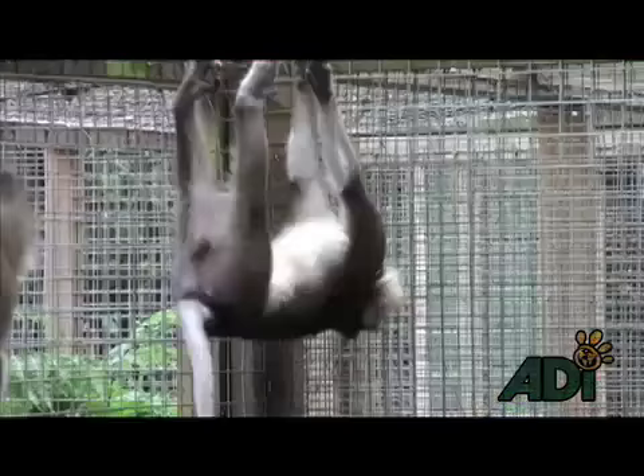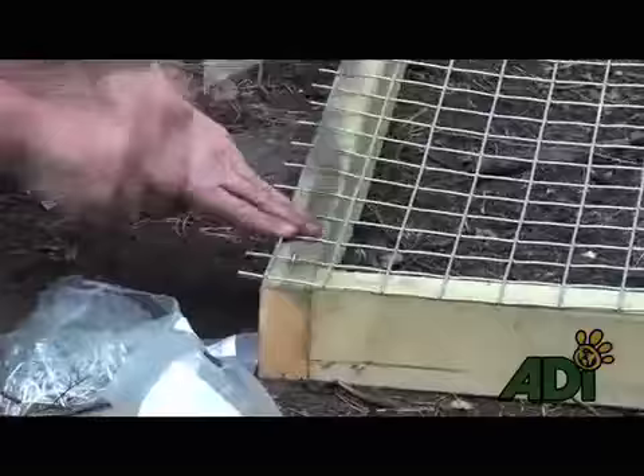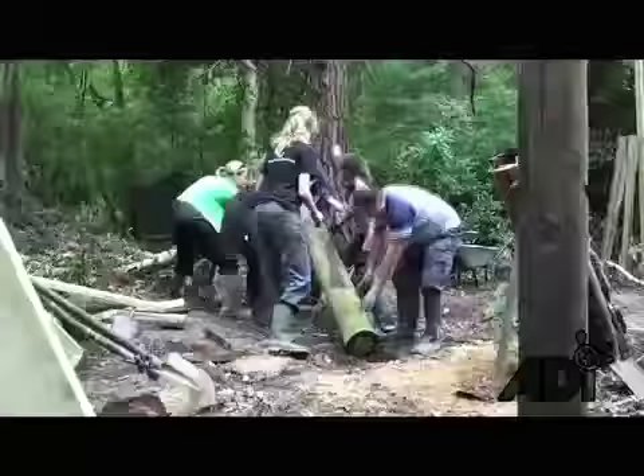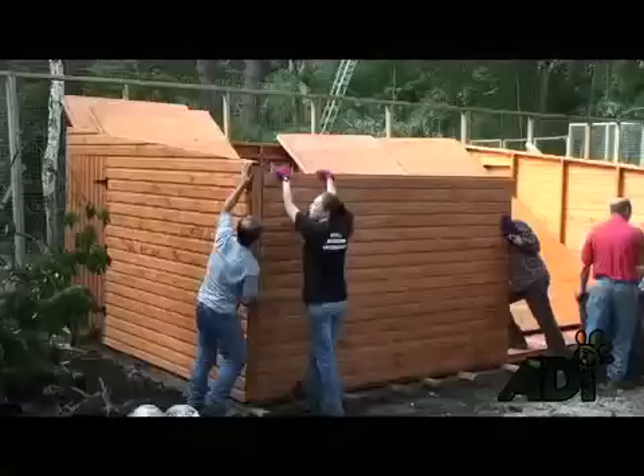So here we are at Lakeview Sanctuary. This is the construction of the new enclosure for the three laboratory monkeys from Sweden — the three B's as we call them: Baloo, Bacillusk and Bacill — who will be moved from their quarantine enclosure to this new enclosure within the next few weeks. I've got our ADI team here helping Jim and Sharon from the sanctuary to dig trenches, put up posts, put up fencing, and this is going to be a wonderful home for the three monkeys from Sweden.